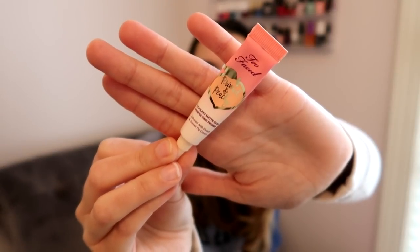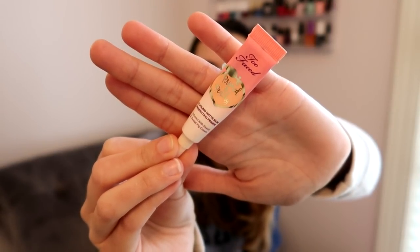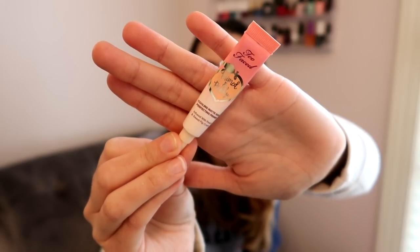This is the Too Faced Primed and Peachy Cooling Matte Skin Primer and I have really been enjoying this. It has a subtle peach scent and comes out in a peachy color, but when you blend it into the skin it dissipates in color and absorbs nicely. It does have a light cooling feeling and I'm digging the scent. I think this is perfect for summertime and I'm going to purchase a full size — I don't like to say that too often, but this is definitely one I'll be buying.